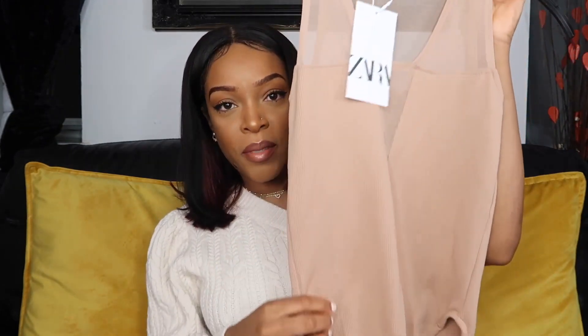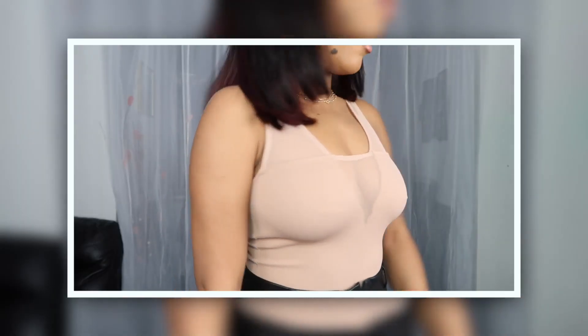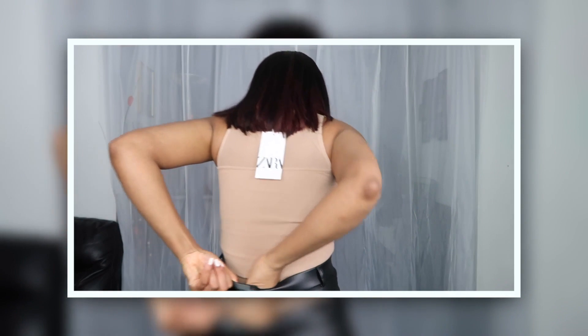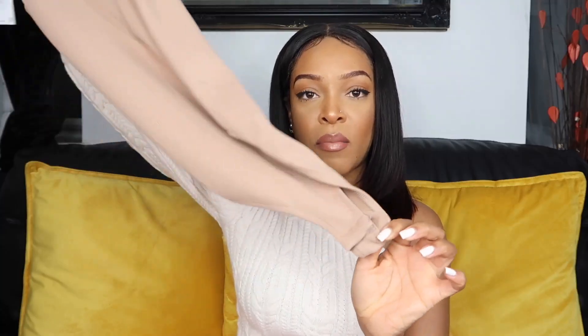The next piece I'm going to show you is this ribbed bodysuit. Majority of these pieces are tops. It's got a V here so this should be pretty good on my cleavage. I actually haven't tried this on yet. Zara's quality is really good — their bodysuits fit nice, they stretch well, and I just don't think they look cheap. It has buttons on the bottom to fasten the bodysuit.